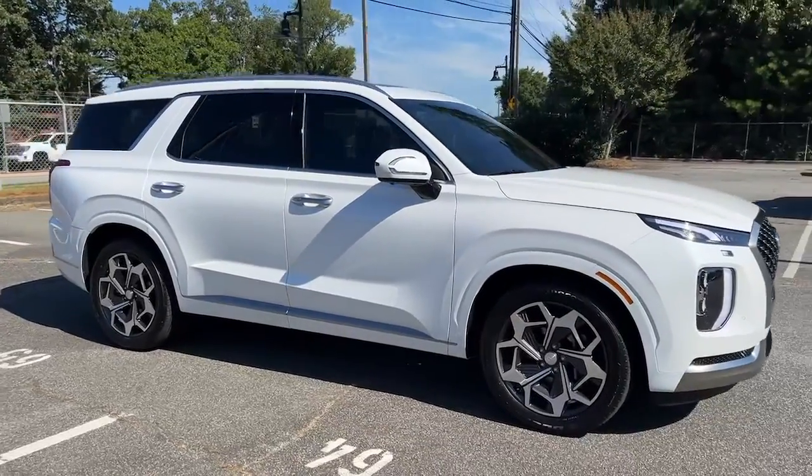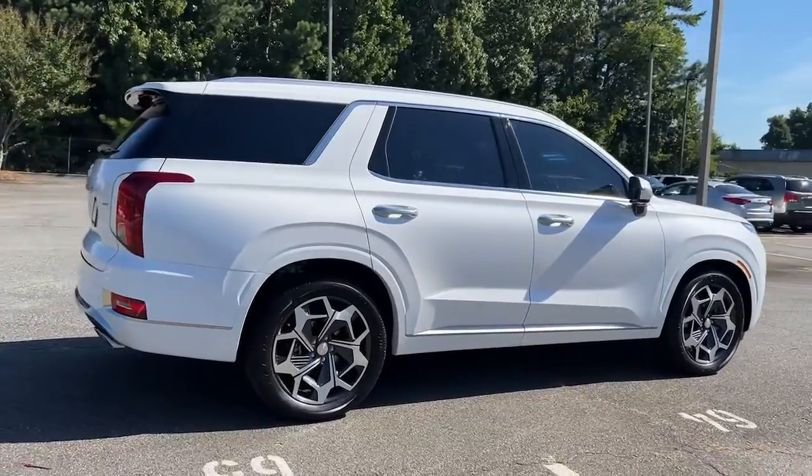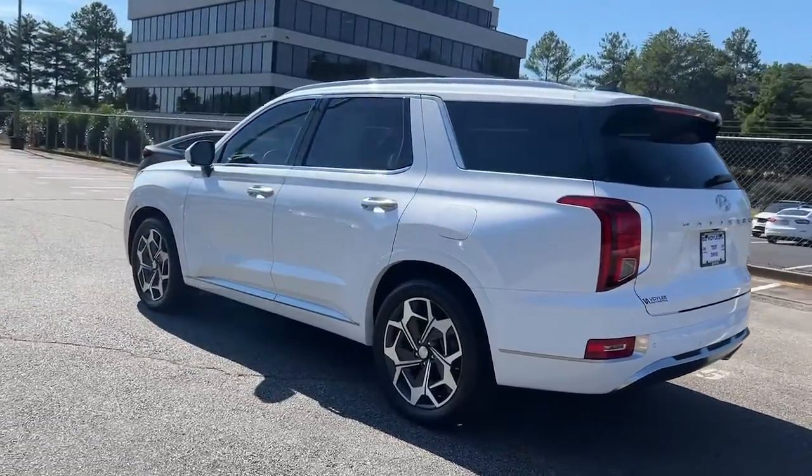Introducing the 2022 Hyundai Palisade. With less than 10,000 miles on the odometer, this vehicle provides excellent value. Style, space, and performance are yours in this well-equipped Palisade.